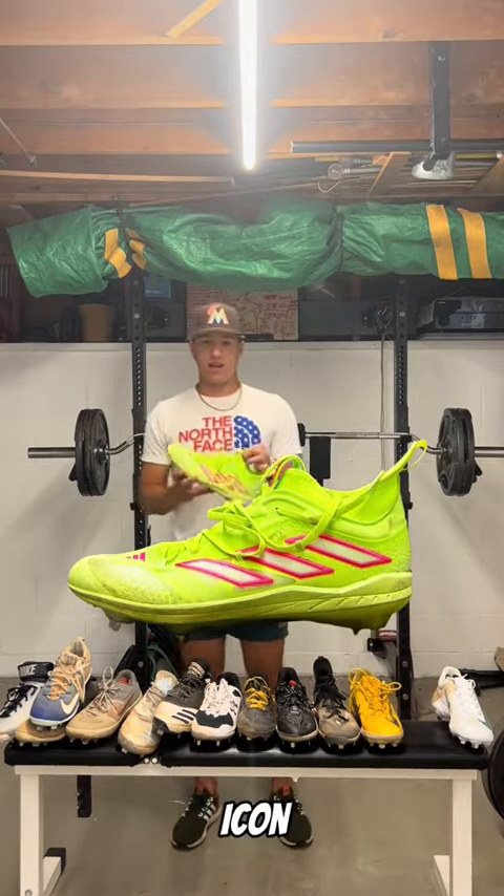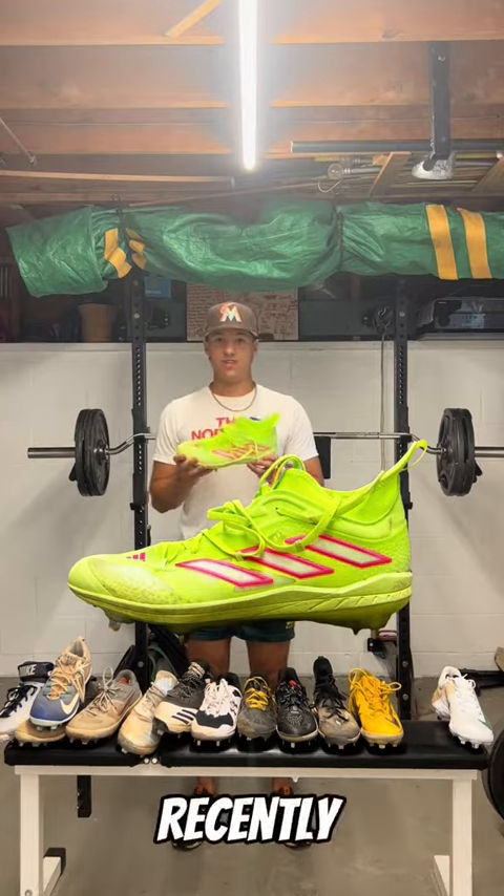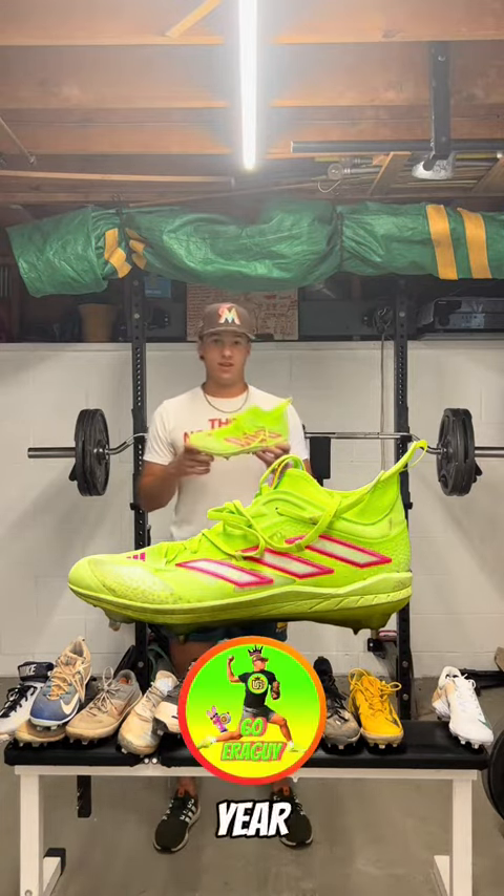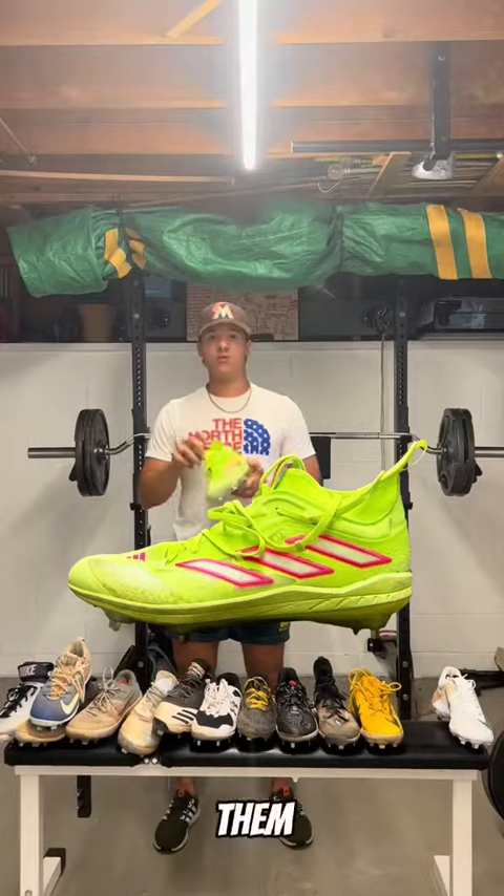Next cleat we got is the Adidas Icon 9. Got these recently. You guys know my neon green is kind of one of my colors for 60 ERA guys, so I thought this was a great cleat to get. I've been wearing them a lot.